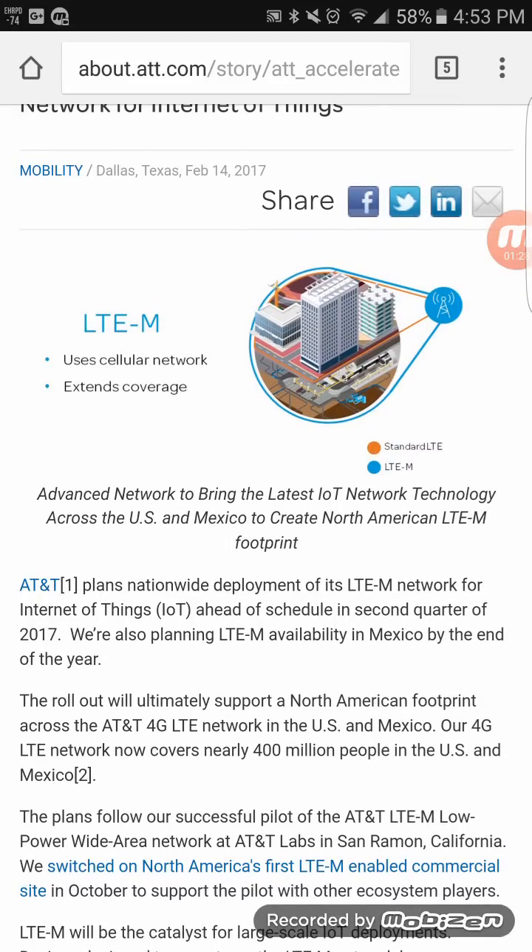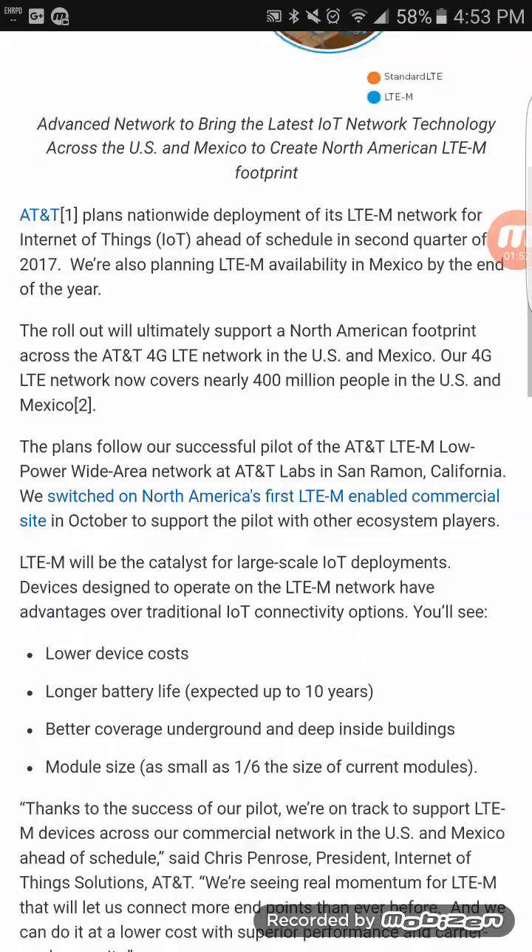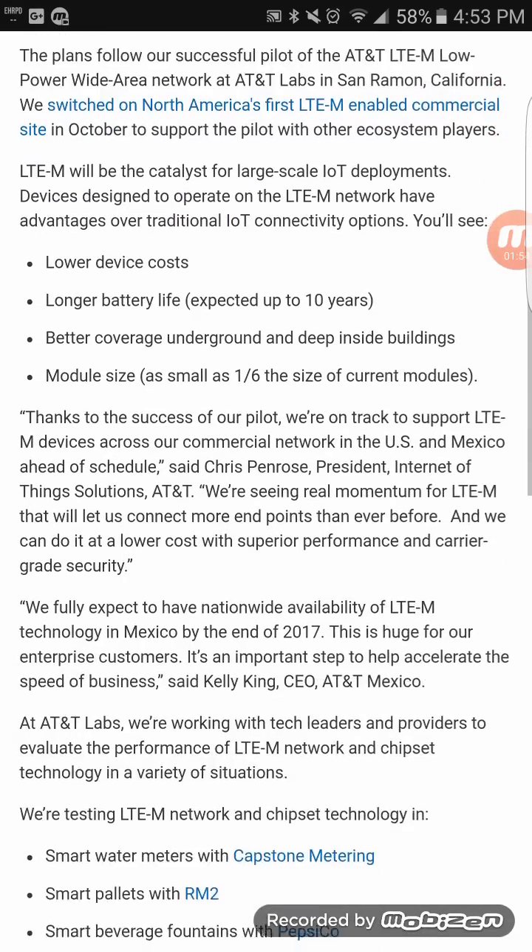AT&T's Band 30 deployment has now surpassed Sprint's Band 41 deployment, and Sprint started way ahead of AT&T. In terms of square miles of LTE coverage, Band 30 is now more largely deployed than Band 41.